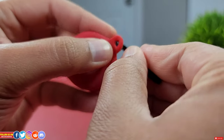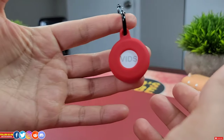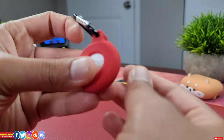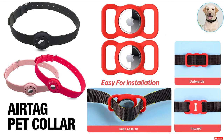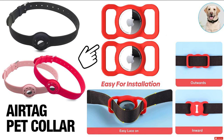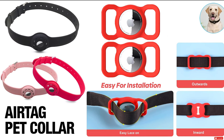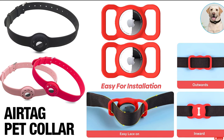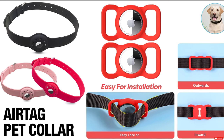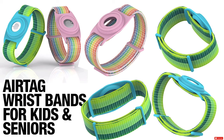This cheap keychain case is very versatile — it comes with a loop you can use for a keychain or backpack, and it comes in multiple color options. You can even loop it around your pet. Speaking of pets, you can get pet collars where you just slide the AirTag in and loop it around your pet's neck, or get an adjustable collar loop in multiple color options.